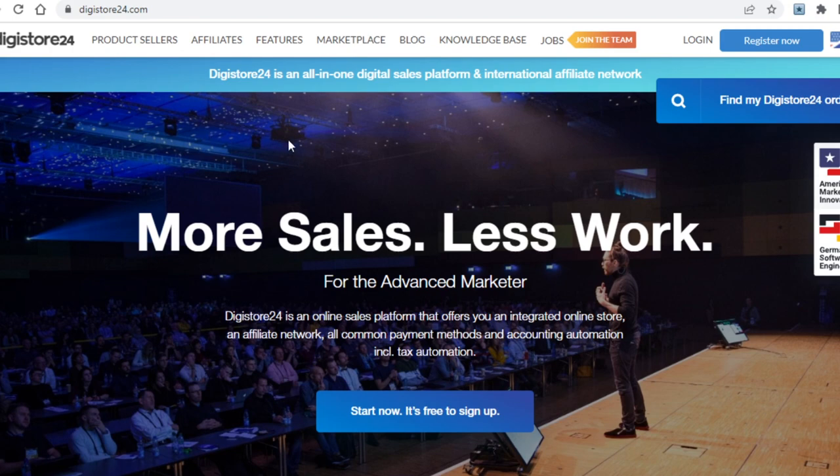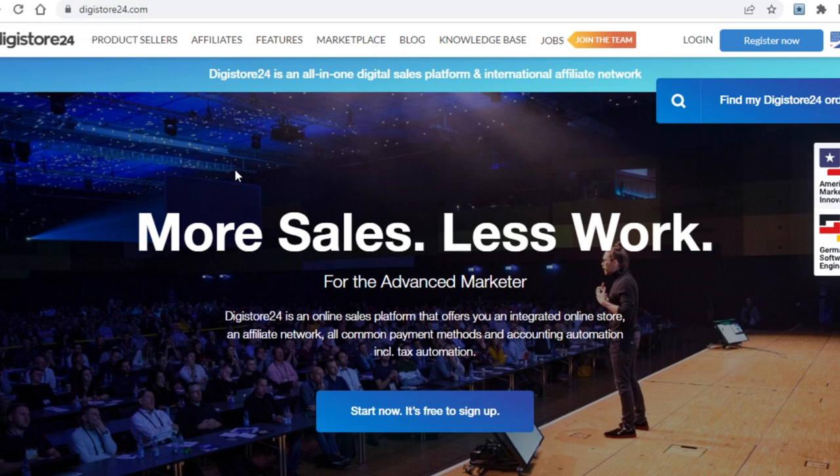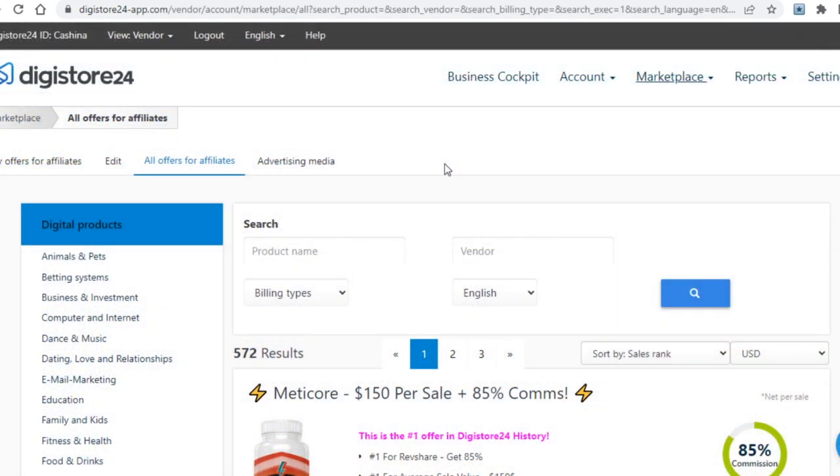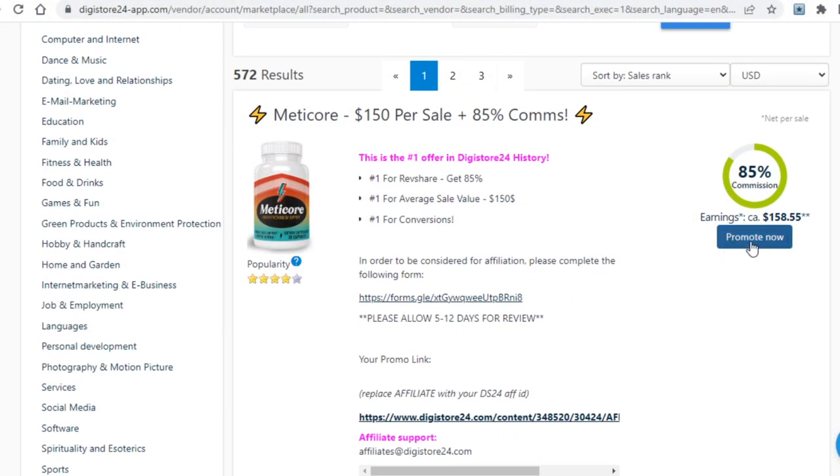Other websites you can use are CPA marketplaces, but this video is specifically about getting paid via affiliate marketing, so I won't cover those. It's worth noting this can work with any CPA marketplace like CPA Grip, CPA Lead, Offer Vault, and others. What you guys will now have to do is sign up to Digistore24 or the affiliate marketplace of your choice — just click on the register button in the upper right corner and type in your info to create an absolutely free account. When you log in, you'll be able to access the affiliate marketplace and promote offers by clicking the promote now button.